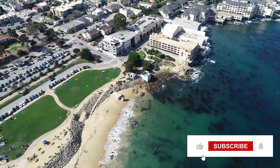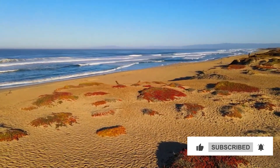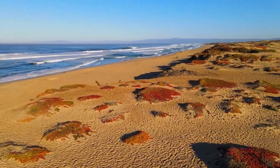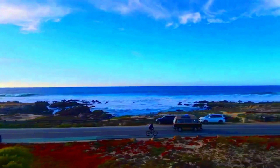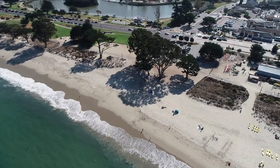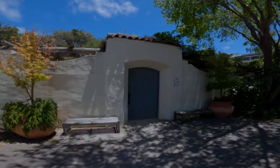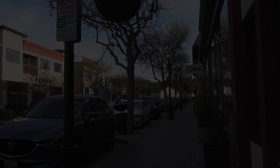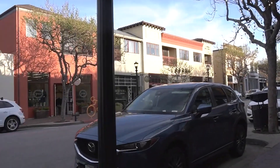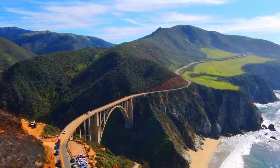Welcome, fellow travelers, to the picturesque shores of Monterey, California, a coastal gem that beckons with a treasure trove of unforgettable experiences. In this immersive video guide, we're about to embark on an exhilarating voyage through the heart of Monterey. From the glistening waters of the bay to the historic streets steeped in rich heritage, Monterey has something special for every traveler. Let's begin our expedition as we unveil the 13 amazing things to do in Monterey.